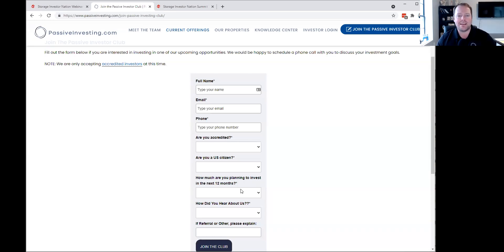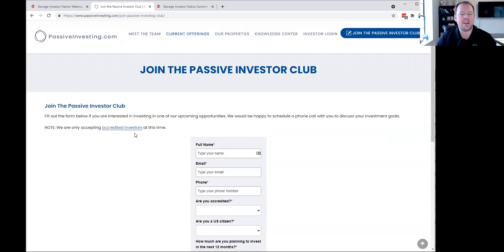Our offerings are only available to accredited investors at this time. We actually have two offerings available right now. One's called Ascend Waterly — it's a multifamily asset closing the first full week of July, the week of July 5th. It's almost full. We also have a real estate debt fund available as well.